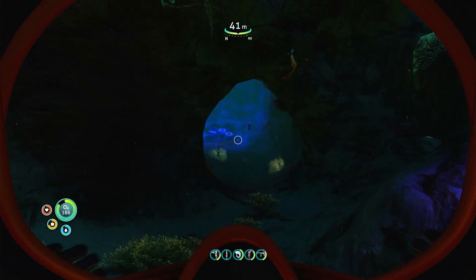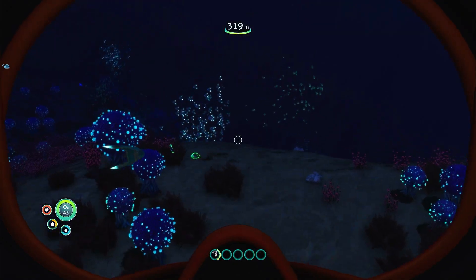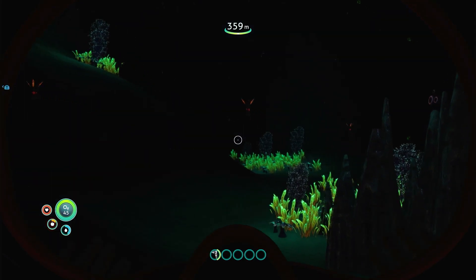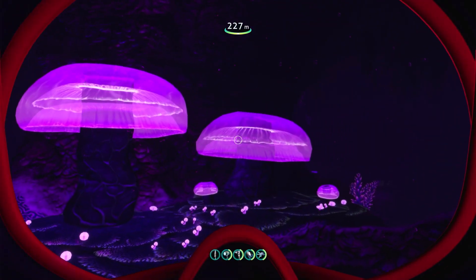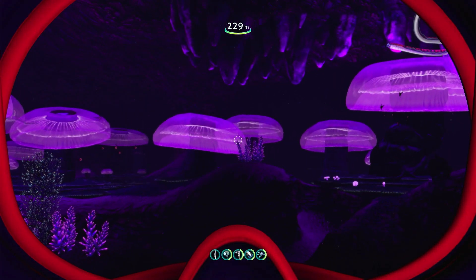Eventually you work your way deeper into the ocean and explore the various natural cave formations. The deeper you go, the less light there is coming from the surface, but you suddenly find the world lit up by various bioluminescent plants and animals that live down here. One location of note is the Jelly Shroom Cave, which is illuminated with a bright purple glow from the various flora present here.